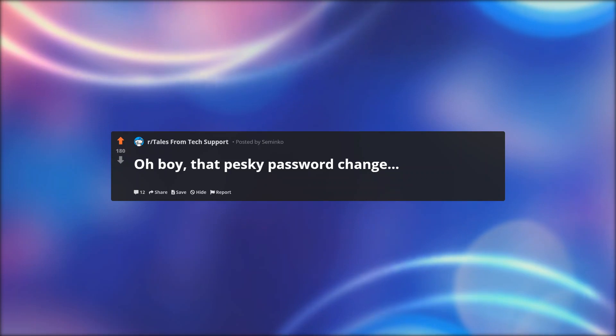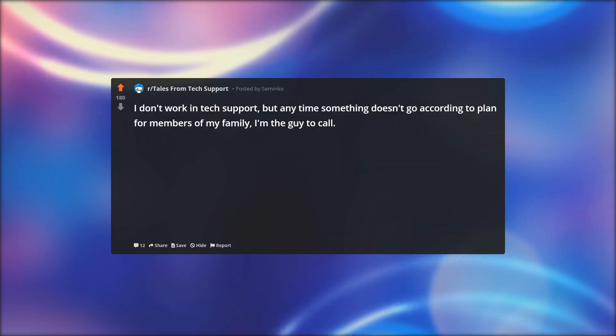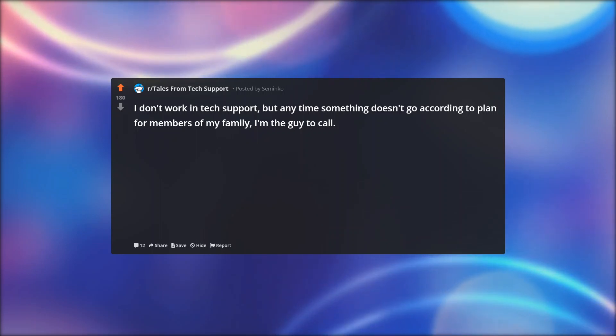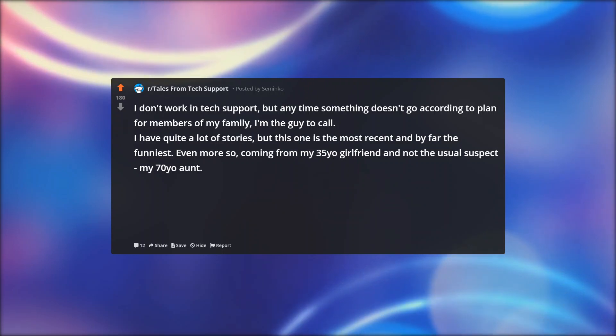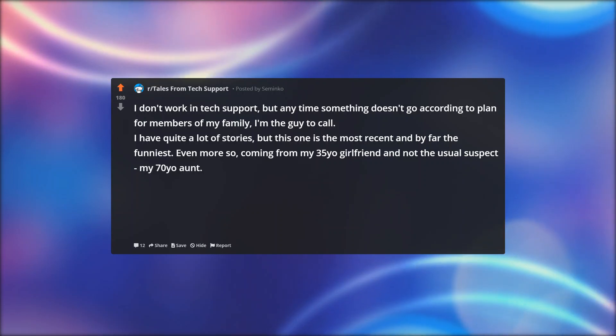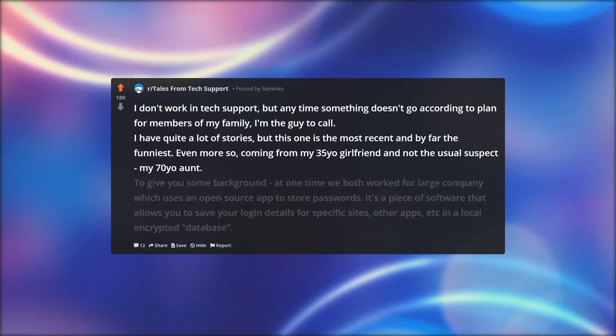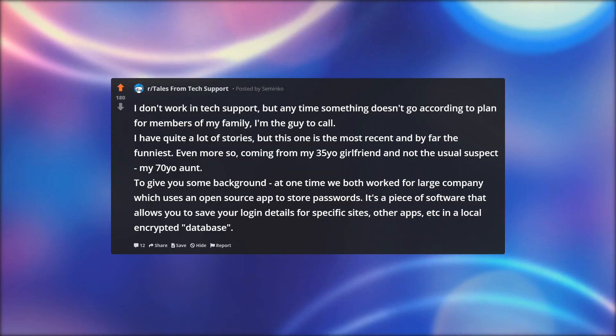Oh boy, that pesky password change. I don't work in tech support, but anytime something doesn't go according to plan for members of my family, I'm the guy to call. I have quite a lot of stories, but this one is the most recent and by far the funniest — even more so coming from my 35-year-old girlfriend and not the usual suspect, my 70-year-old aunt. To give you some background, at one time we both worked for a large company which uses an open source app to store passwords.